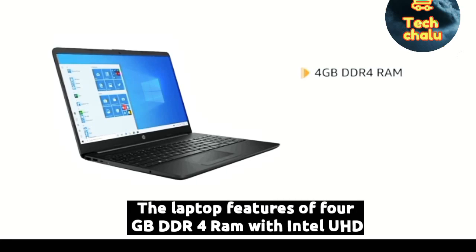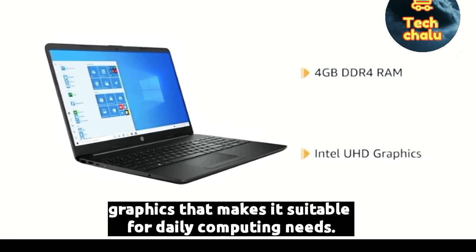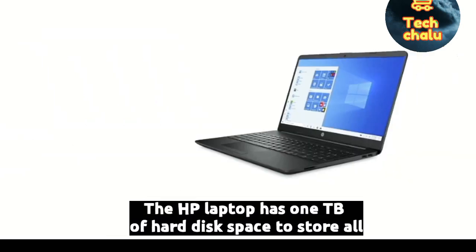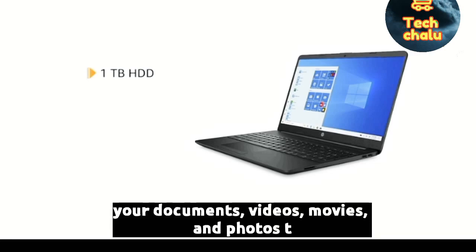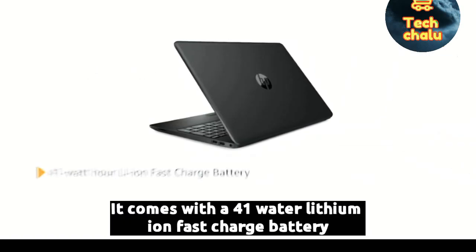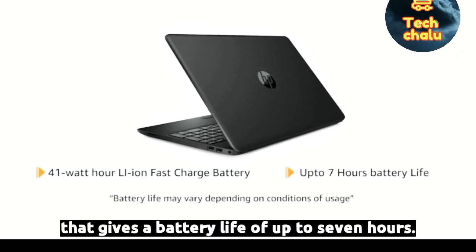The laptop features a 4GB DDR4 RAM with Intel UHD graphics, making it suitable for daily computing needs. The HP laptop has 1TB of hard disk space to store all your documents, videos, movies and photos to access them anywhere on the go. It comes with a 41Wh lithium-ion fast-charge battery that gives a battery life of up to 7 hours.